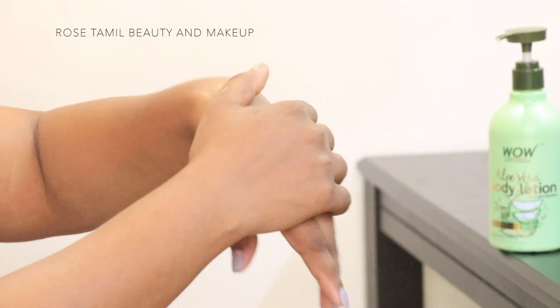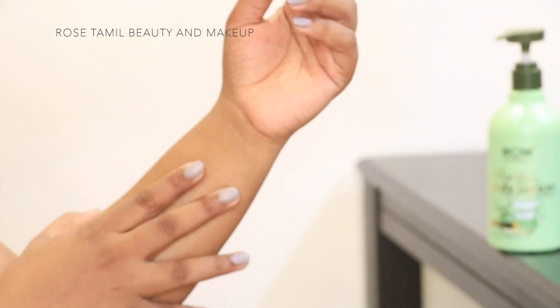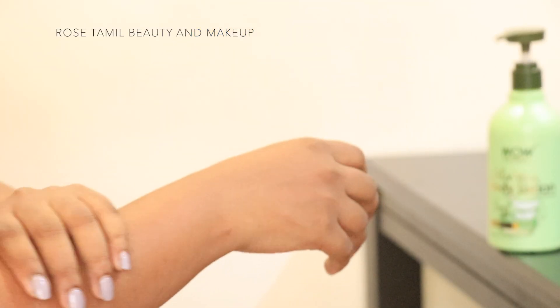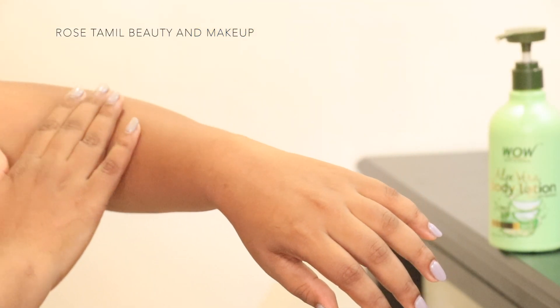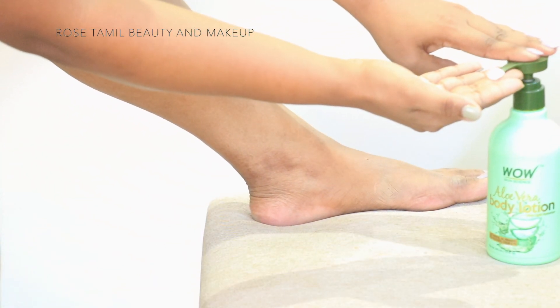That is why there is vitamin E and B5 — so it will be better to heal anti-aging. And that is why there is argan, almond oil, shea, and cocoa butter — so there is skin moisturizing, hydration, and soothing. And that is why there are all these extracts.